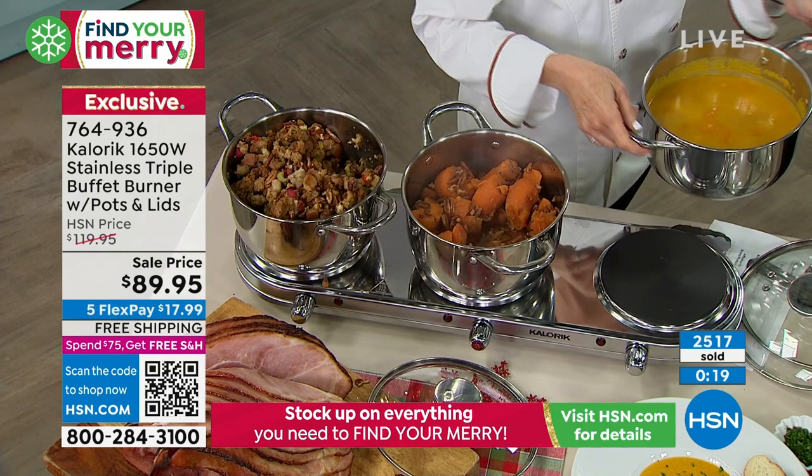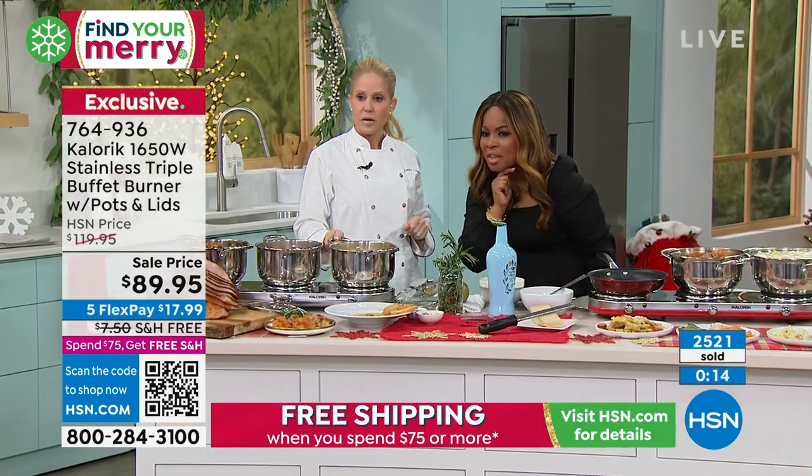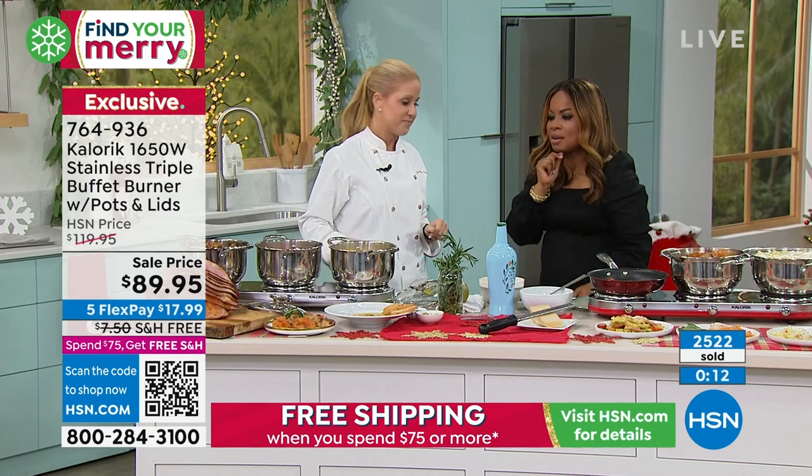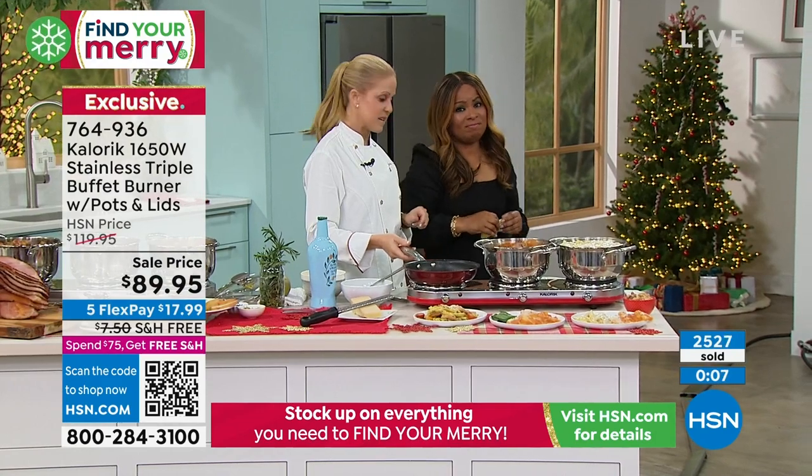That's what Dana was saying about easy cleanup. We've sold 2,500 and we only have 1,700 remaining for the year — that's it. So if you'd love to order, come on in.